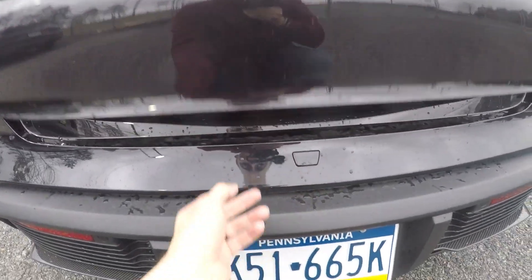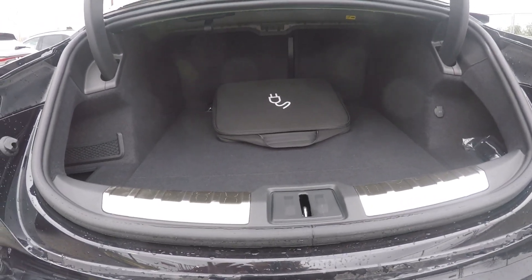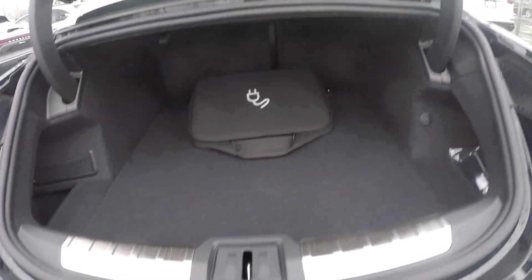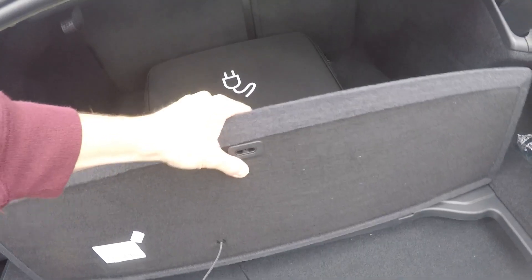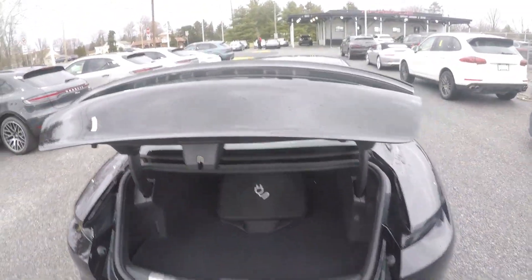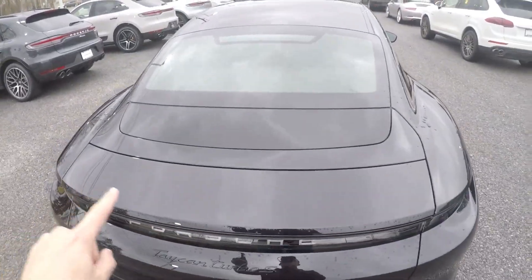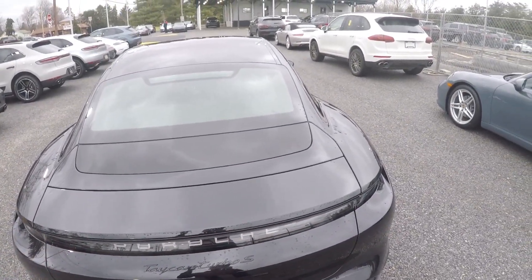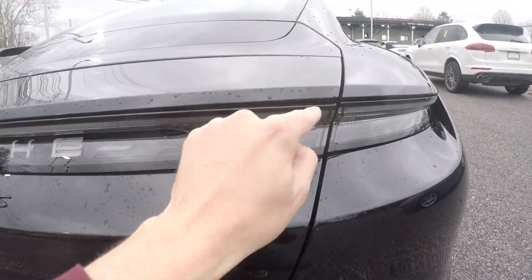This is the button for the trunk right here. This is a normal sedan-type trunk — it doesn't have a hatchback like the Panamera or like a Tesla Model S. The trunk is not bad, not as big as a Tesla. There's a tiny little spot down here for documents or something. They've also got a button there in case you get locked in the trunk, just like every other Porsche and Audi model. This car has a wing right here, but it only goes up when you're driving. You can raise it in the infotainment screen just for cleaning.